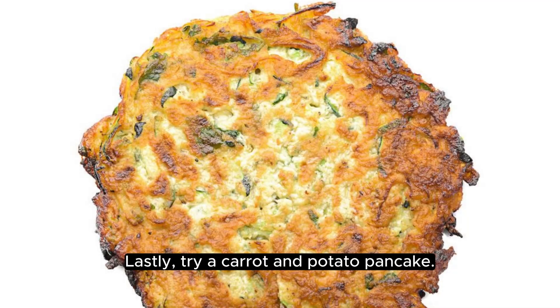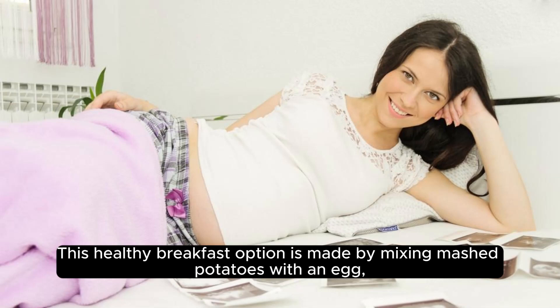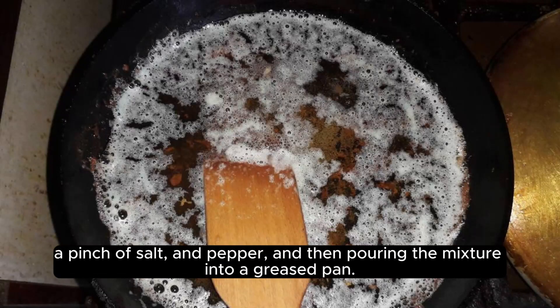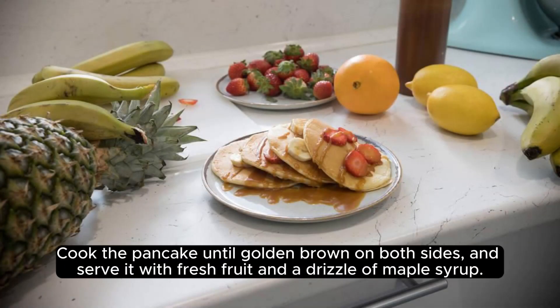Lastly, try a carrot and potato pancake. This healthy breakfast option is made by mixing mashed potatoes with an egg, a pinch of salt and pepper, and then pouring the mixture into a greased pan. Cook the pancake until golden brown on both sides and serve it with fresh fruit and a drizzle of maple syrup.